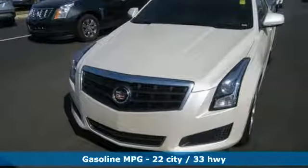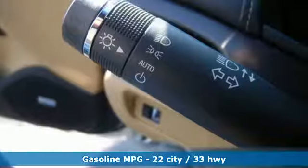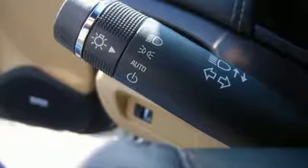Its steering wheel audio controls, automatic temperature control, and power seats are only a few of the conveniences it offers. It also has heated mirrors, stability and traction control, and multiple airbags.